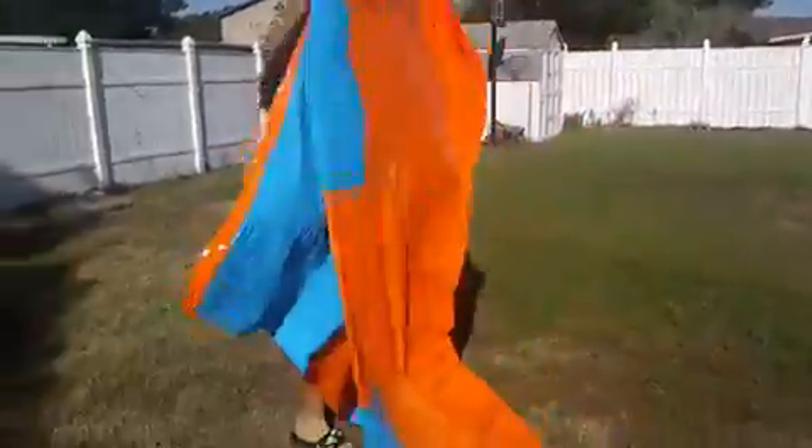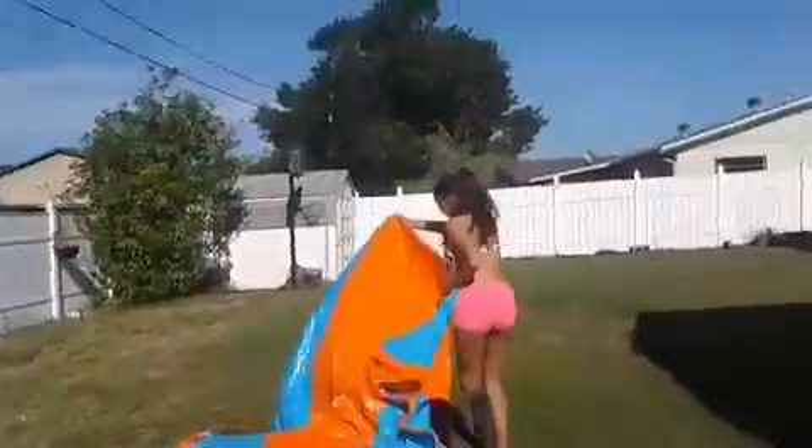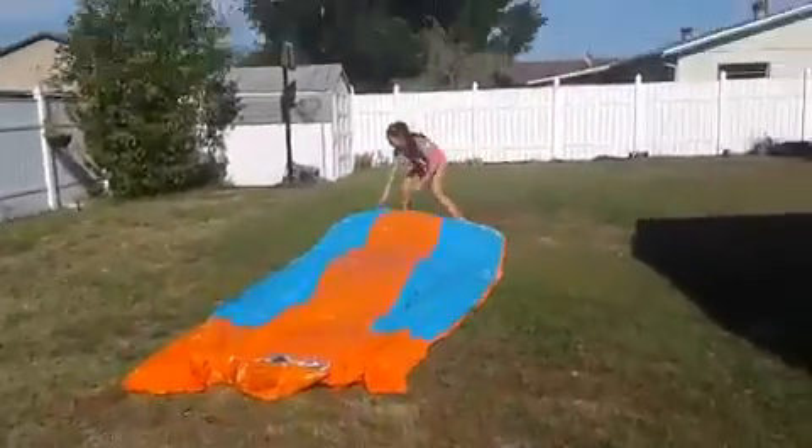So it needs to be in a flat area. Oh my gosh. This is cute. I'm going to extend it here.